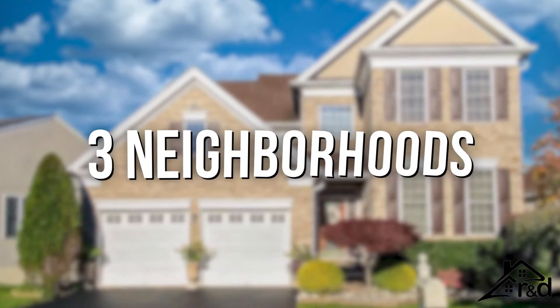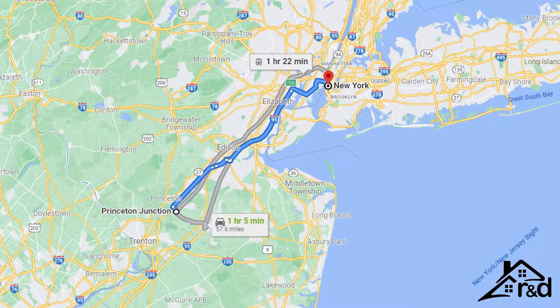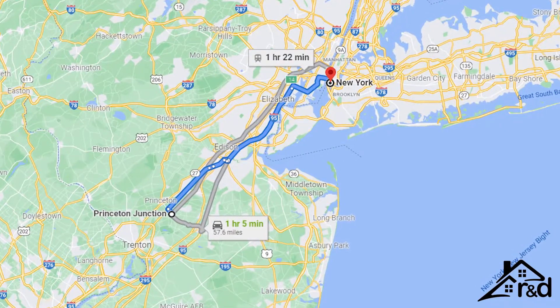If you are thinking about moving to West Windsor, these are the three neighborhoods you might want to check out. Especially if you need to be close to the Princeton Junction train station to commute to New York City or Philadelphia.